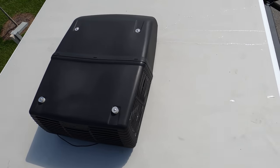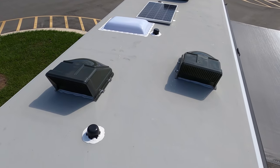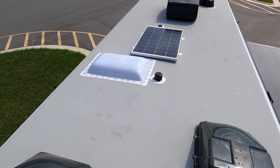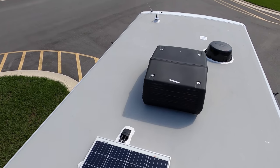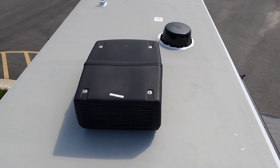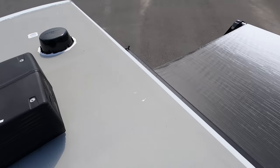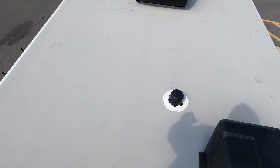Up here on the roof you can see it's a nice one-piece TPO roof. Not one but two air conditioning units — you can hear they are on. It already comes with a 100-watt solar panel installed — I love that. Right there is your Wi-Fi Ranger, and that is your to-go digital antenna. You already have the MaxxAir fan covers on.